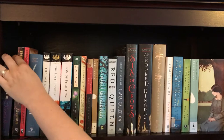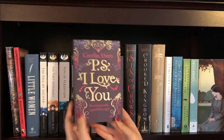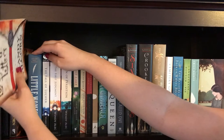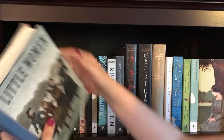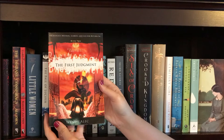All right, shelf number one. The first book is P.S. I Love You by Cecilia Ahern. I actually got this in Ireland on my honeymoon in Galway, which I thought was pretty awesome. The next book is The Ishbane Conspiracy by Angela, Karina, and Randy Alcorn, followed by Lord Falgren's Letters, also by Randy Alcorn. Next up is Little Women by Louisa May Alcott. Then we have the Chronicles of Brothers books — the first being The Fall of Lucifer, book two The First Judgment, and book three Son of Perdition.